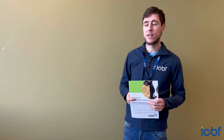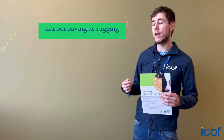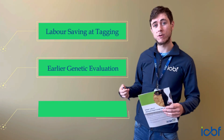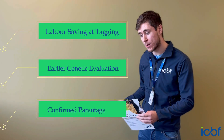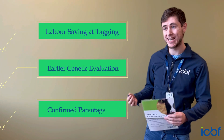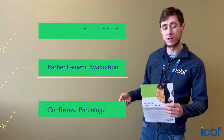Some of the benefits of DNA calf registration on a farm level: for the farmer, there is labour saving around tagging the calf. While you're doing that process anyway, it's very convenient to be able to take the DNA sample at the same time — that's the big benefit of the double tissue tags.